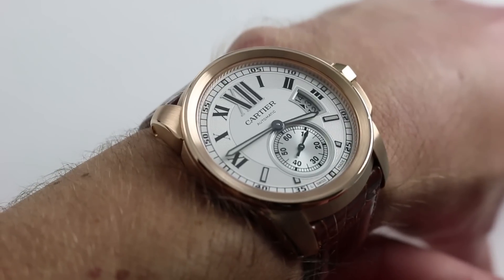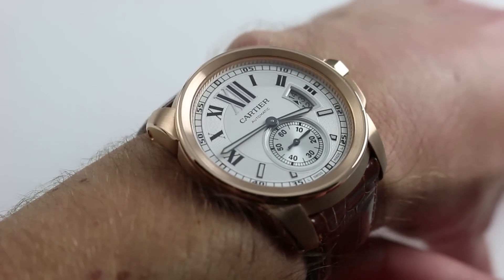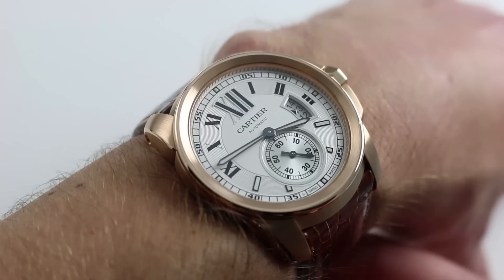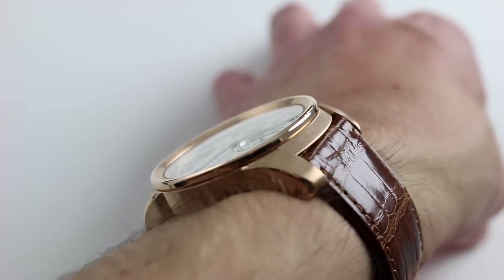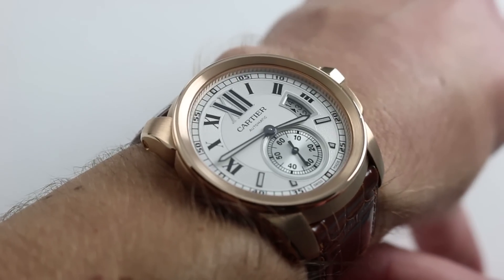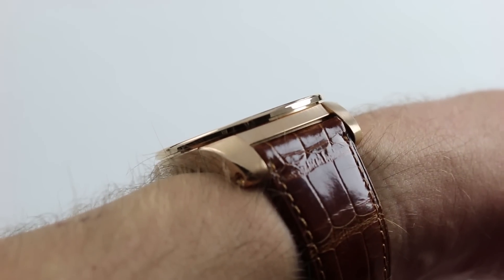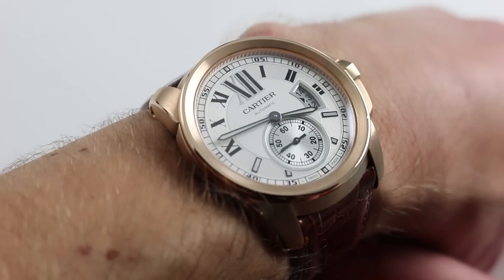When it debuted in 2010, the Calibre de Cartier and the MC 1904 movement within it represented a step forward for Cartier as a manufacturer traditionally known as a house of high style. It was rarely noted as a manufacturer of movements, but since 2010 the company has made a name for itself both in the broad mid-market of high horology — the eight to eighteen thousand dollar price range — and in the high complication realm, turning out everything from minute repeaters to flying tourbillons. And it all started with the watch that you see here.